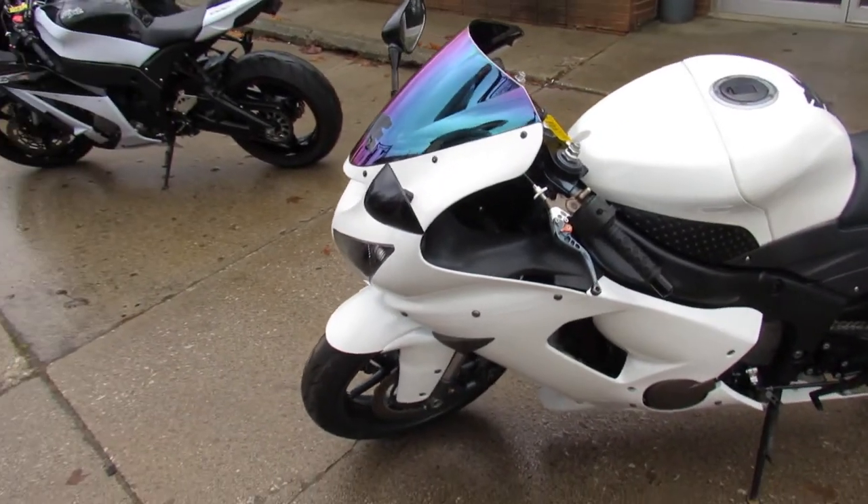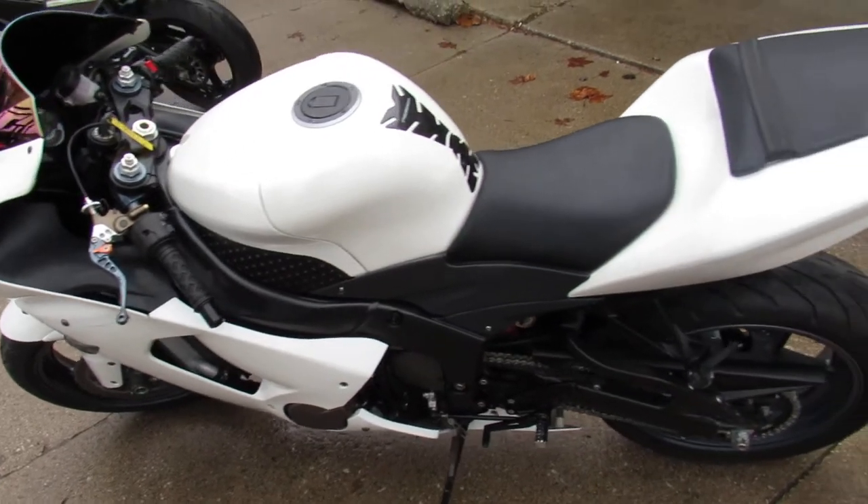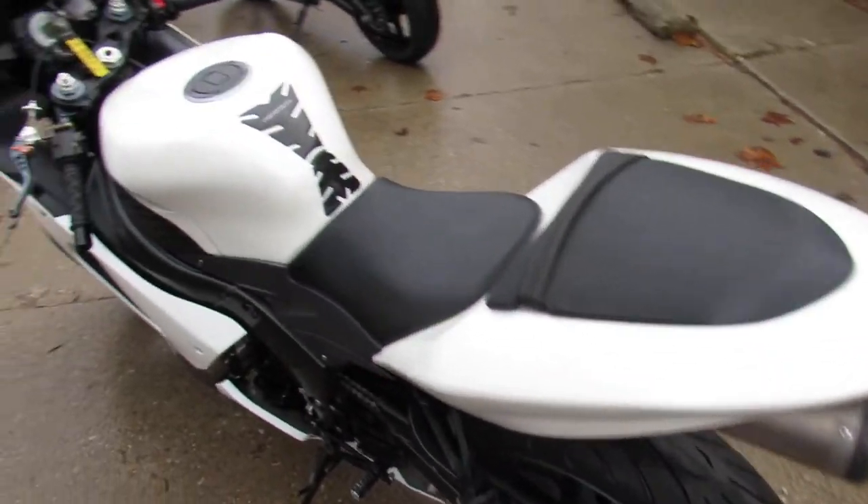Sharp pearl white paint, all loaded up with the extras — carbon fiber exhaust, fender eliminator kit, frame sliders, and more guys.